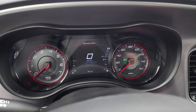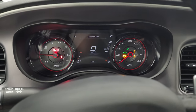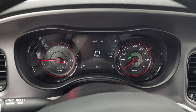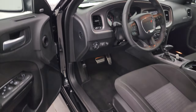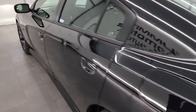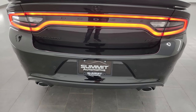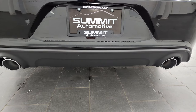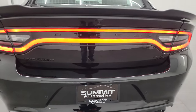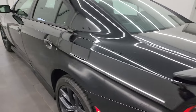We'll start it up and take a look under the hood. Starts right up — no check engine lights or anything like that. I did want to show you the racetrack tail lamps. This car sounds really good. Sounds good, looks good — really a sharp vehicle.